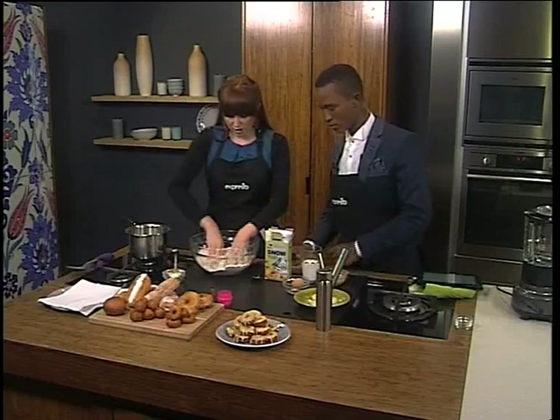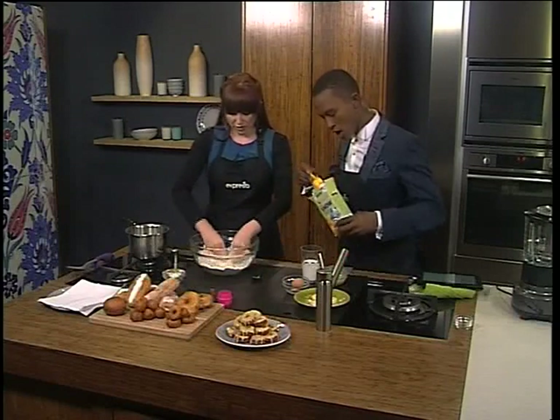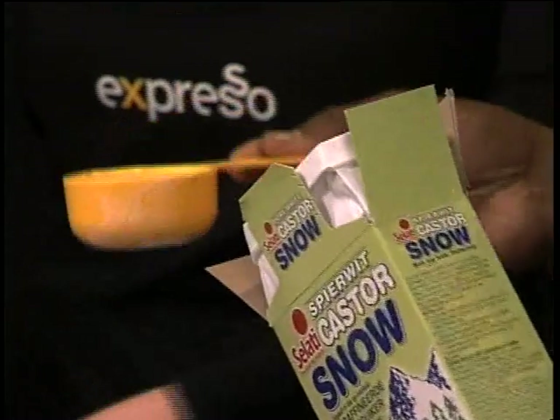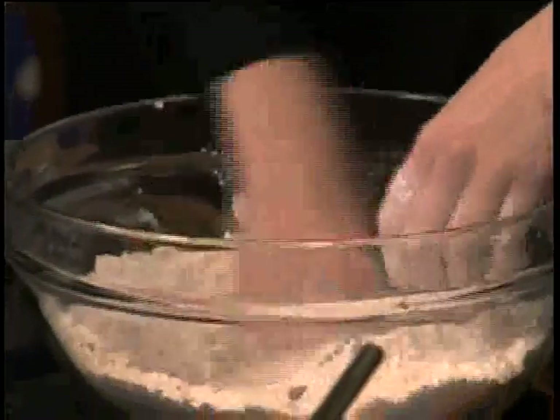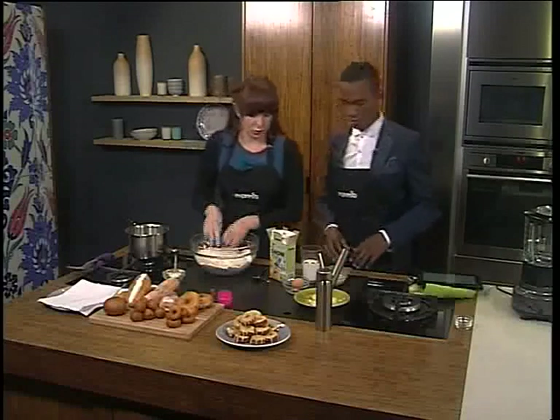Then pop some caster sugar in — half a cup. It's quite fun, you can get your hands all dirty. Depending on how sweet you like it. I like mine very sweet, but we're going to have the sweetness coming in the caramel form as well — double sweetness.